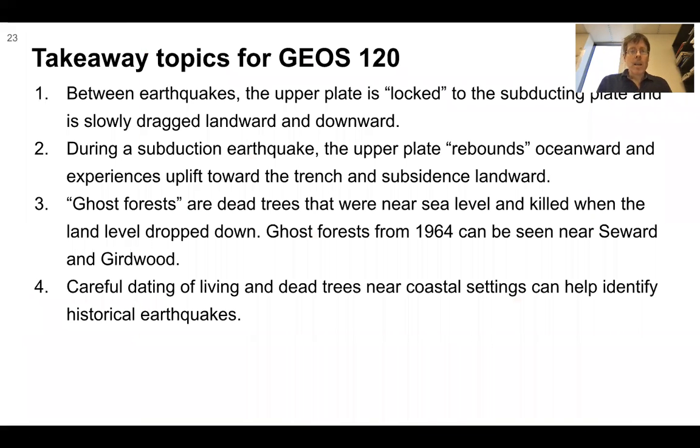Takeaway topics: Between earthquakes, the upper plate is locked to the subducting plate and is slowly dragged landward and downward during the interseismic period. During a subduction earthquake, the upper plate rebounds oceanward, experiencing uplift toward the trench and subsidence landward. Ghost forests are dead trees that were near sea level and killed when the land level dropped. Ghost forests from 1964 can be seen near Seward and Girdwood in Alaska. Careful dating of living and dead trees in coastal settings can help identify historical earthquakes.